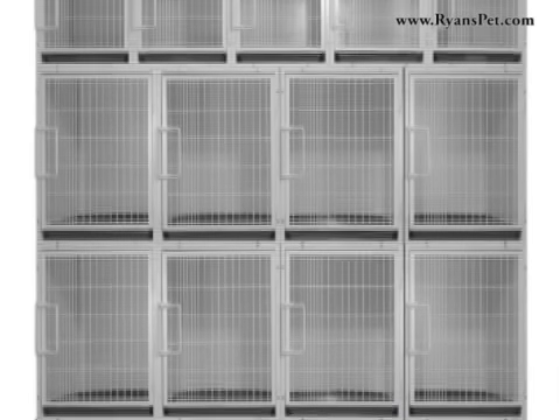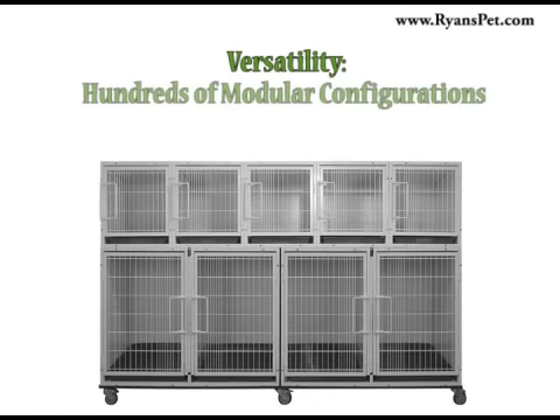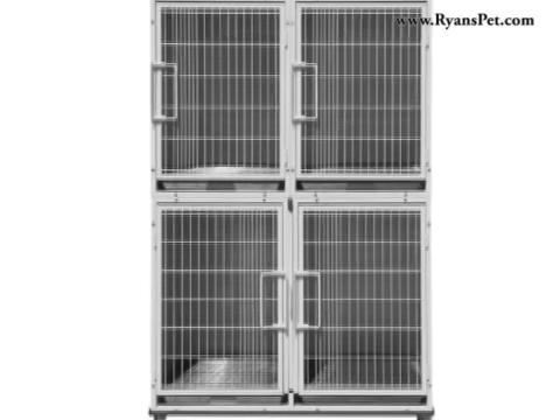The Paw Brothers Professional Modular Cage System is the perfect cage solution for any grooming salon. Amazingly versatile, its three cage sizes allow you to build the kennel area that perfectly fits your unique space and needs. As you'll see, there are literally hundreds of different modular combinations that can be configured using the Paw Brothers Professional Cage System.